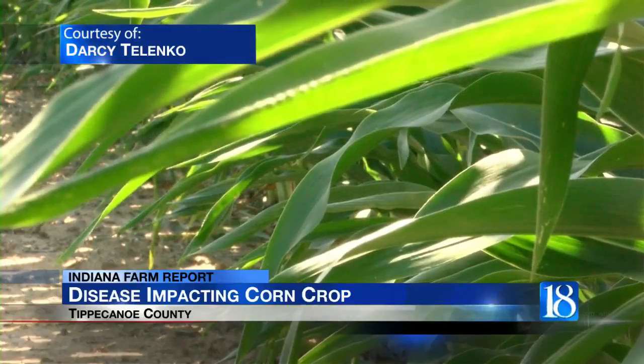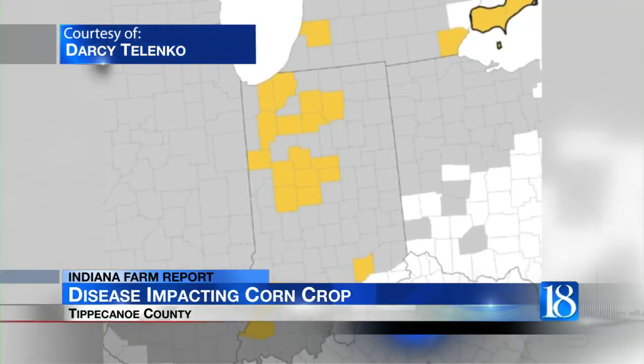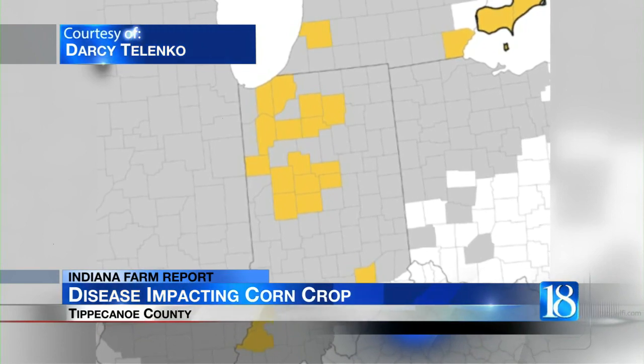It goes after the corn that's looking the best out there. 18 counties in Indiana have confirmed cases of tar spot, including Tippecanoe, Carroll, Howard, and Benton. We were fighting drought more than water recently, but we did have some good rainfalls that saved the crop in some areas, and that also triggered the disease.